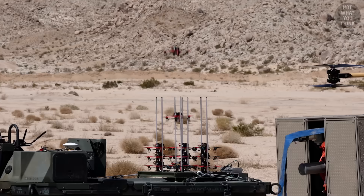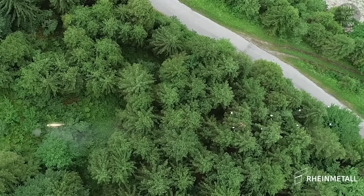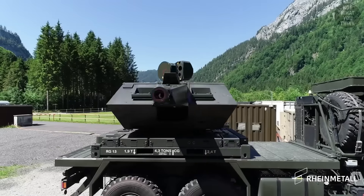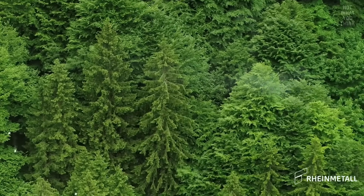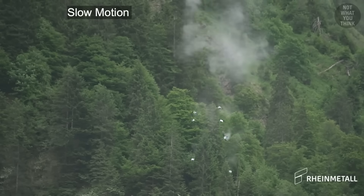An aerial threat that's recently entered the combat scene is FPV drones. You can see them getting shot down here, but they're not being targeted individually. Instead, RainMetal's Skynex 35mm gun is shooting at them with airburst rounds. These rounds are clearly exploding way before reaching the drones — it's the fragmentation that destroys them.